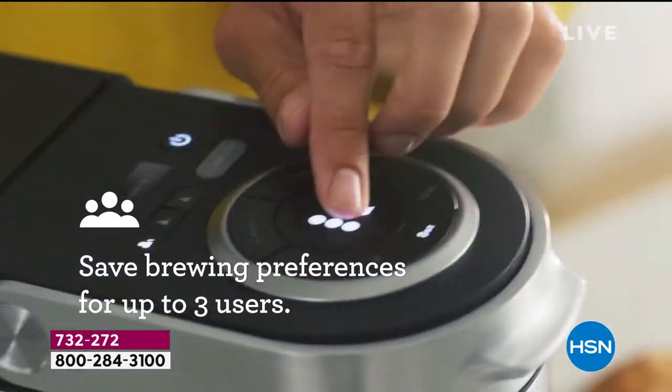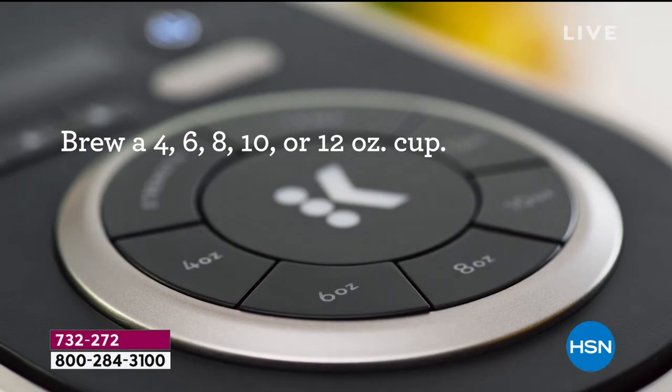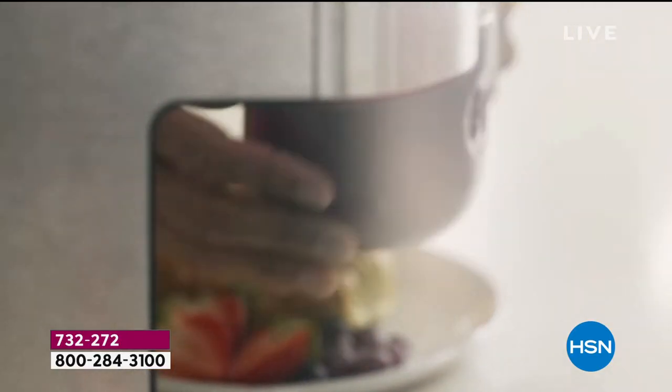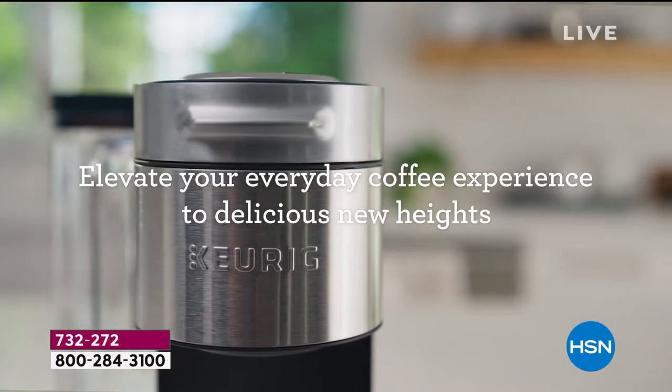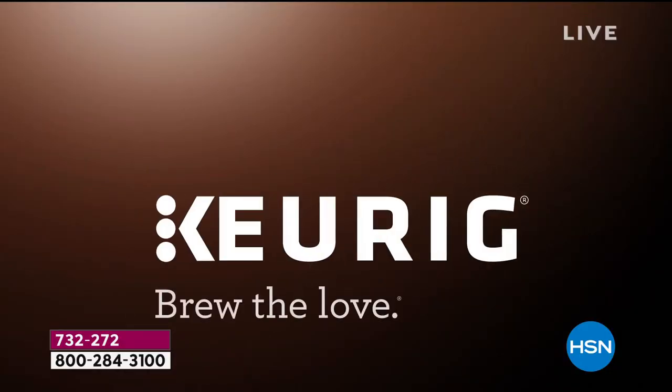Brewing preferences for up to three people in your house — four, six, eight, ten ounce sizes — all of these different features. And Keurig, you don't even have to really read the direction manual, maybe you should, but they make it so simple for everything. So simple.